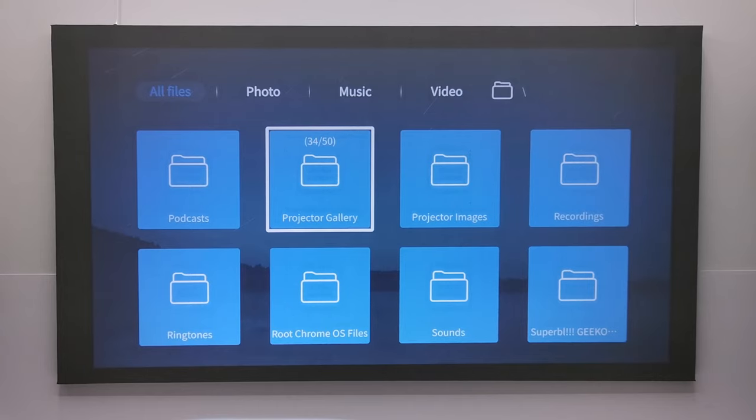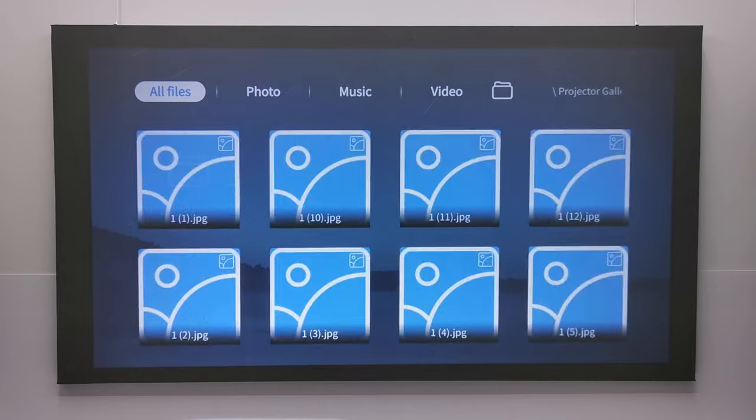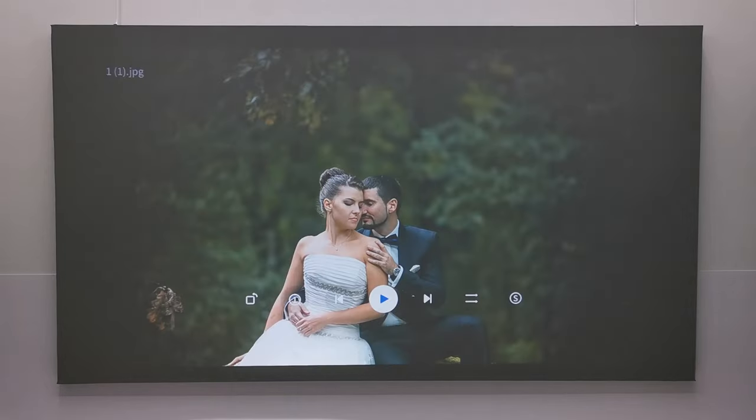For watching images in a loop — handy at events such as parties, family gatherings, weddings, and funerals — you simply browse to the folder containing your images, select the first image, and click the play button. The pop-up menu allows you to control the speed of the transition, its orientation, zoom, and looping options.